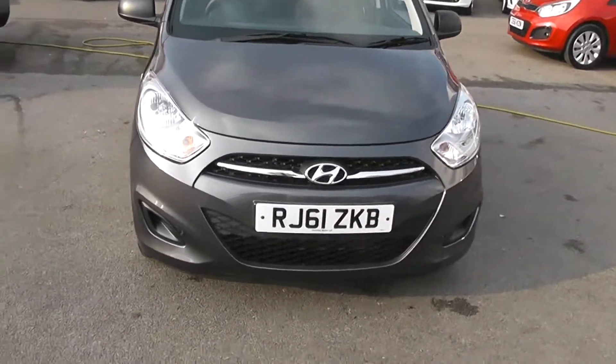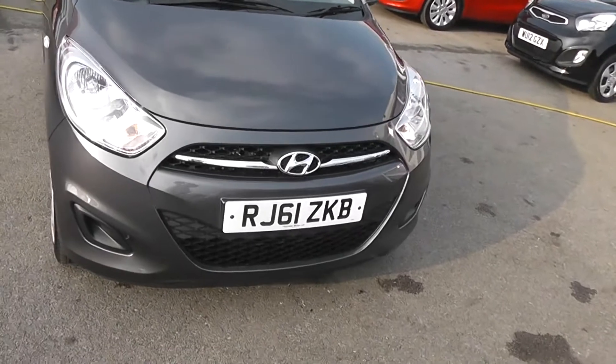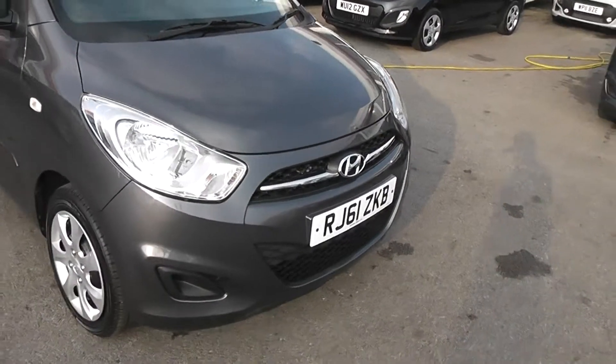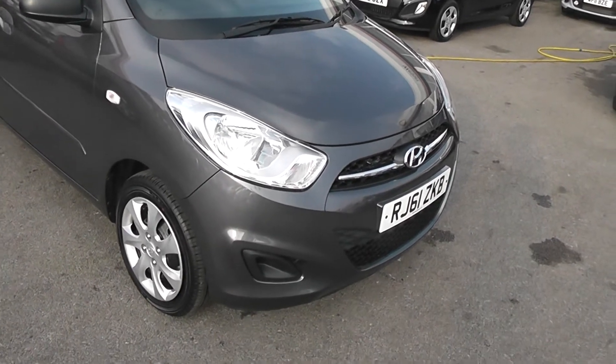This car is pre-registered, which means that it's a brand new car but has already been registered on the road. The warranty has already started, so on a 61 plate this car will give you at least 4 and a half years manufacturer's warranty.